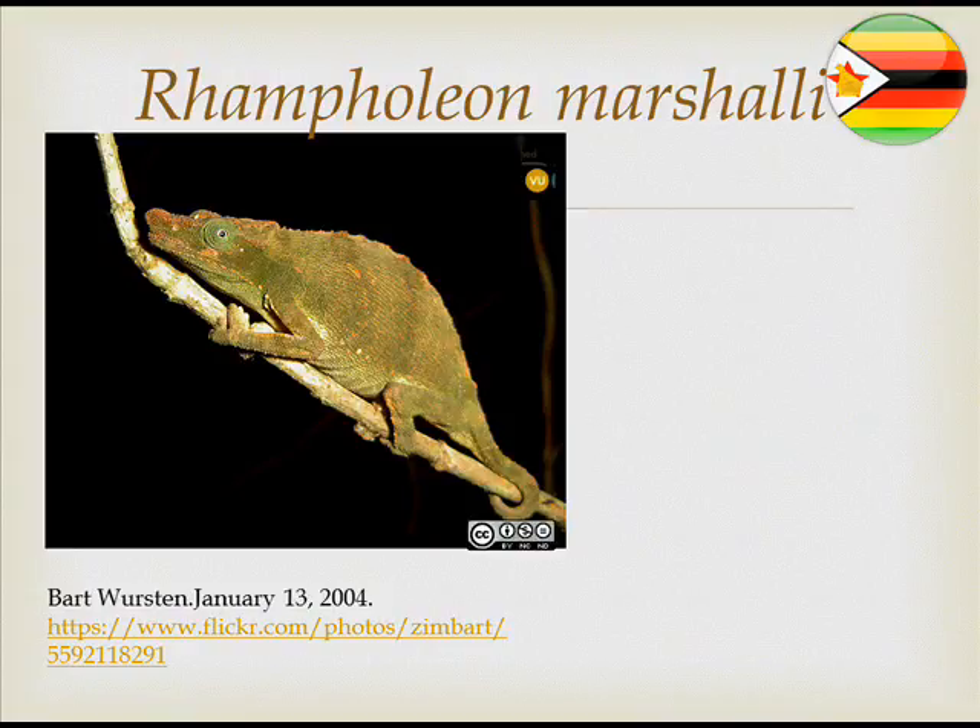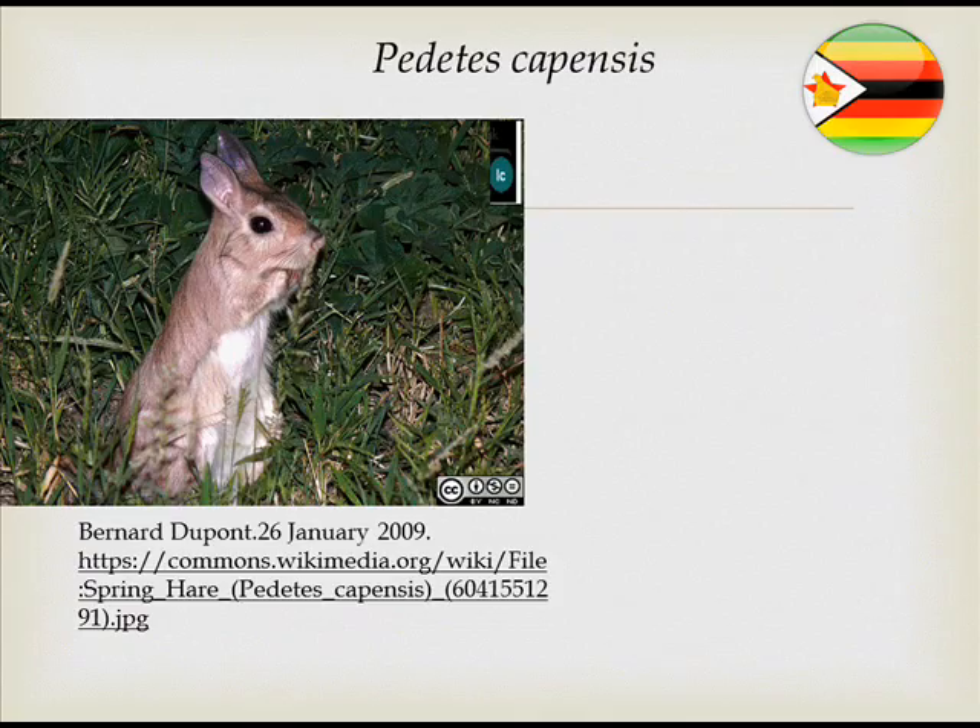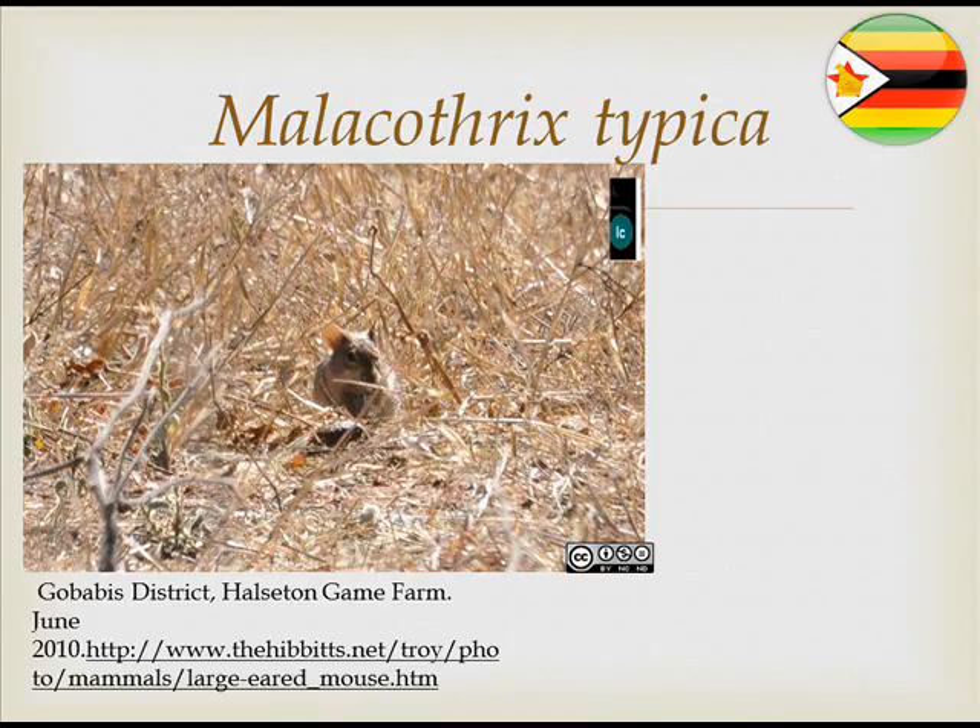The IUCN categories used were: Least Concern, Near Threatened, Vulnerable, Endangered, Critically Endangered, and Extinct in the Wild. The endemic species Rampholion marshalli is classified as Vulnerable. The Pan and Pans discrepancies species is Least Concern, as is Malacorhynchus typus and Artisornis xifrontalis. The rat Chongoni species is also Least Concern.